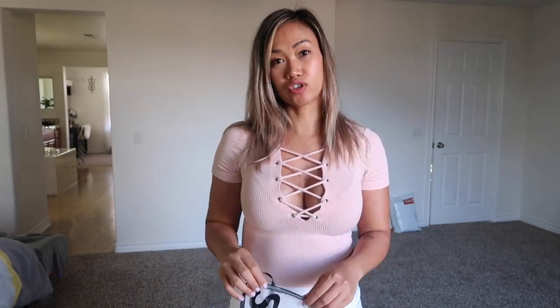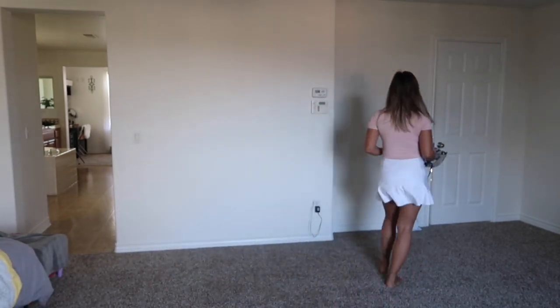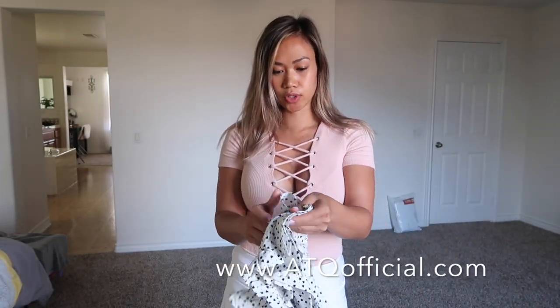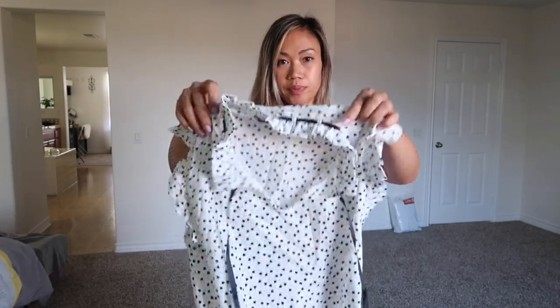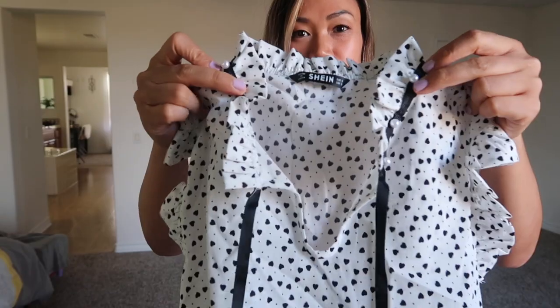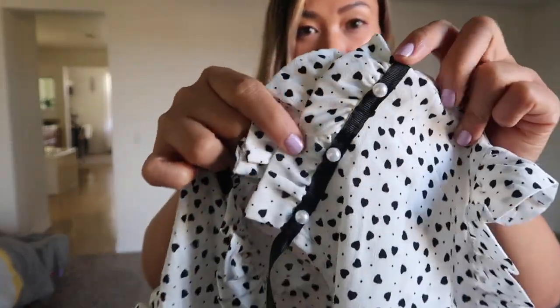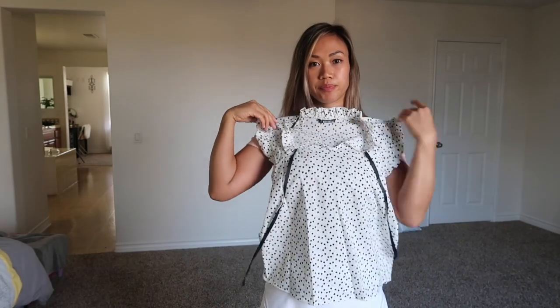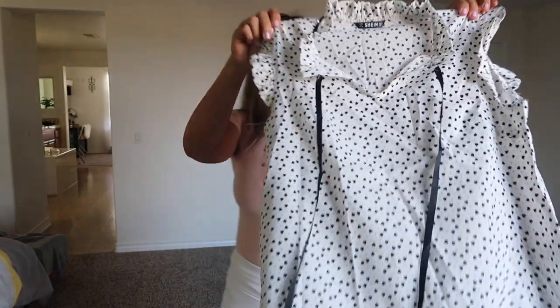I got this top in the mail and I haven't tried it on yet. I ordered it and was like, oh this will look cute for some of my outfits. Anyway, I'm gonna show you guys what it looks like — it's super cute. I hope it fits me; this is a size small. Look at the ruffles on this shirt — there's pearls on it as well and a bunch of hearts on this top. There's a ruffle right here too on both sides, and I think this one you can tie into a bow if you like.